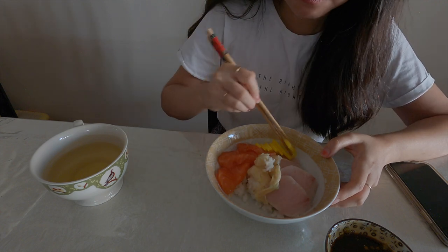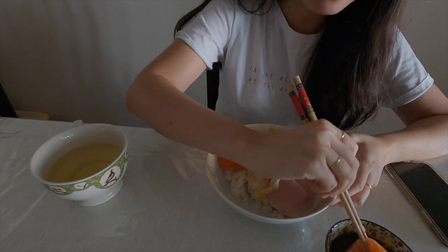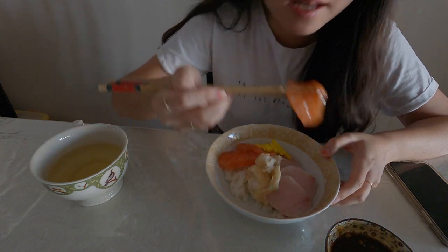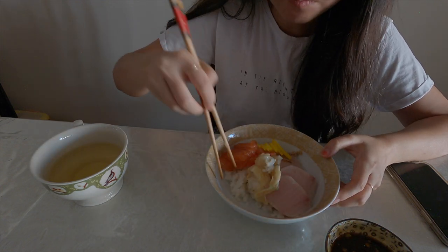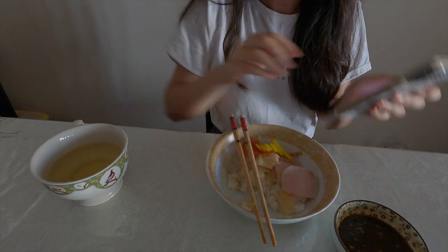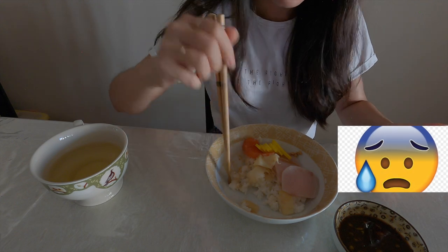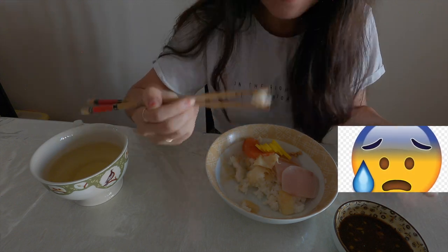I actually had a meeting in 10 minutes so I was trying to eat really quickly. And you'll notice I also have to continuously check my phone for emails. One thing about investment banking is that people expect replies ASAP, usually within a couple of minutes, so I try to make sure I'm always available no matter what time or day it is.